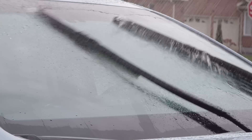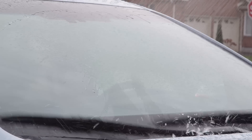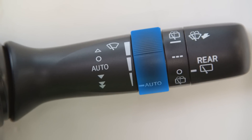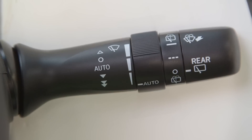The sensor sensitivity, which controls how much rain it takes to initiate wiper action, can be adjusted by rotating the inner adjustment ring on the wiper stock with the wiper switch in the auto position. Rotating the ring clockwise increases the sensitivity. Rotating the ring counterclockwise decreases the sensitivity.